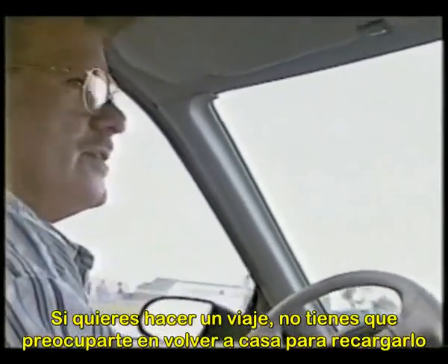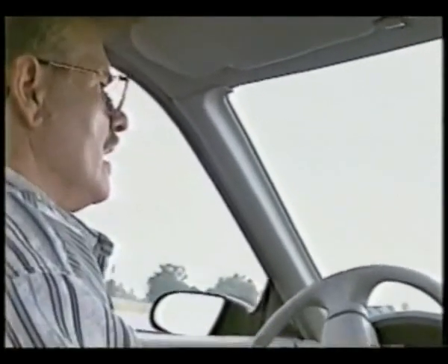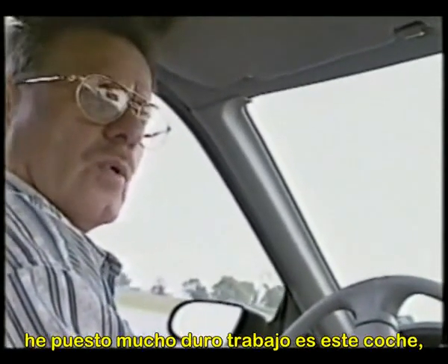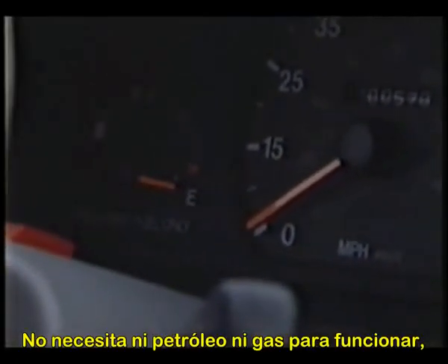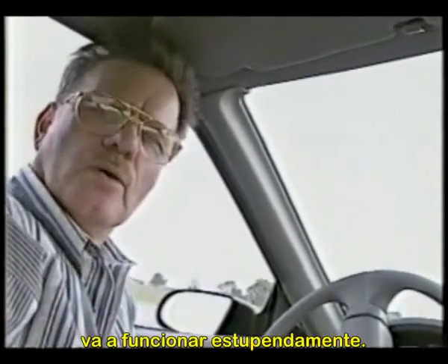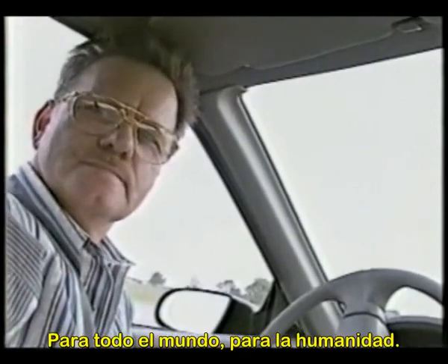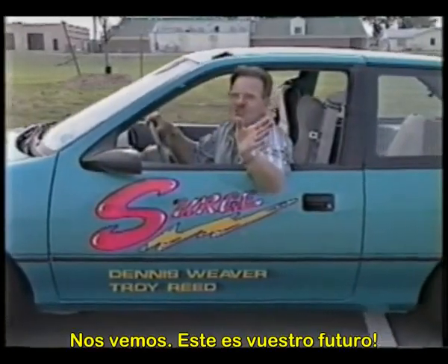On an electric car it'll go anywhere anybody wants to go. If you want to take a trip you don't have to worry — just plug in at the house. It's called the surge technology. It's a beautiful automobile. I put a lot of hard work in this car. No oil, no gas to fool with, and the technology is here — it's going to work beautiful for the whole world, for mankind. This is your future, people.